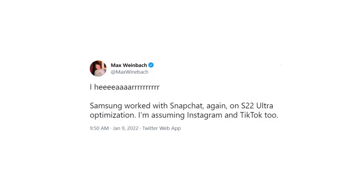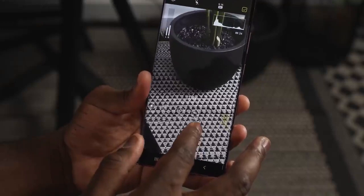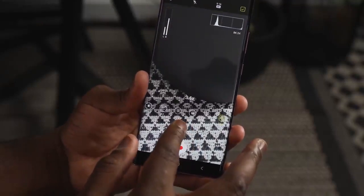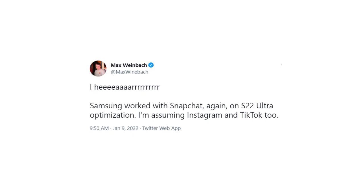A new leak came up that Samsung is working with Snapchat for optimizing Snapchat on the Samsung Galaxy S24 Ultra, to use the full potential of its cameras. Taking selfies with the 40-megapixel front camera will give you pretty good details. They are also optimizing Instagram and TikTok as well. Let's see what kind of details we will see in the Samsung Galaxy S24 Ultra.